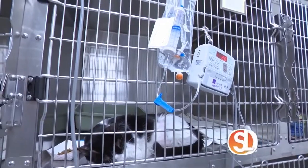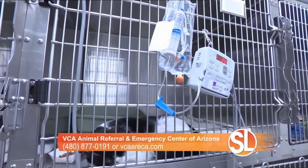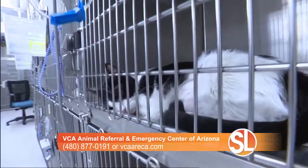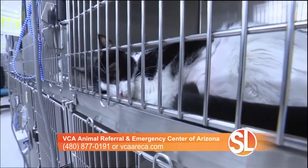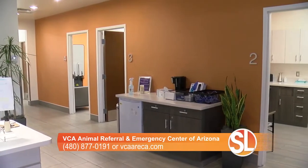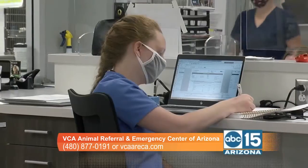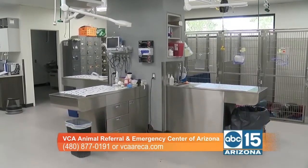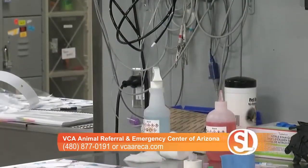When a pet owner comes in, it's emotional and traumatic when our pet requires surgery. Can you walk us through a consultation? A pet owner can expect to have their pet brought back, and one of our surgeons will do an examination. We'll go through their medical records from their family vet, and then we'll either give you a call or come out and talk to you about what we're finding, whether surgery is necessary, and what that will entail, including recovery.